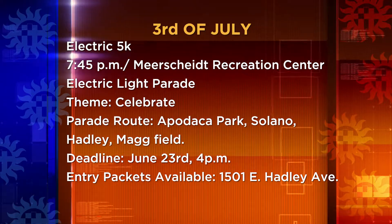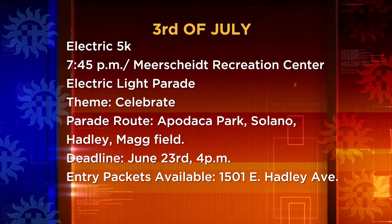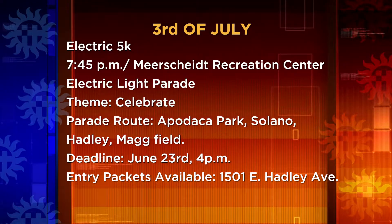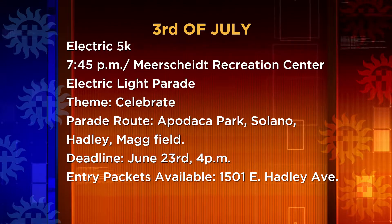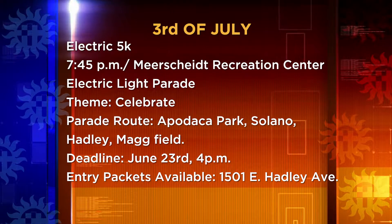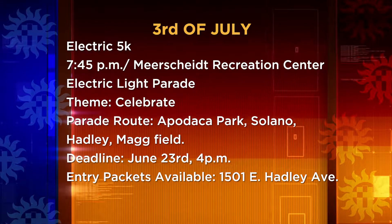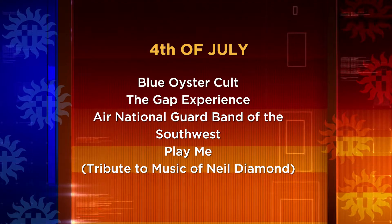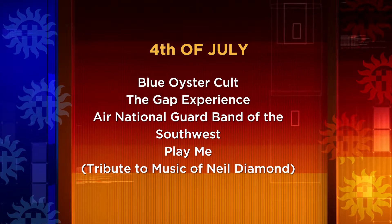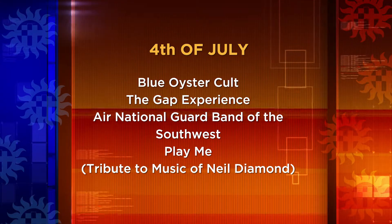On July 3rd, the Electric 5K Fun Run begins at 7:45 p.m. at Meerscheidt Recreation Center. Get your float ready for the city's Electric Light Parade — the theme is 'Celebrate Freedom, Our Patriots and America.' The parade runs from Apodaca Park to Mag Park via Solano Drive. The deadline to enter a float is June 23rd at 4 p.m. Get entry packets at 1501 East Hadley Avenue. The fun continues during the city's July 4th celebration featuring the Blue Oyster Cult, the Gap Experience, the Air National Guard Band of the Southwest, and Play Me, a tribute to the music of Neil Diamond.